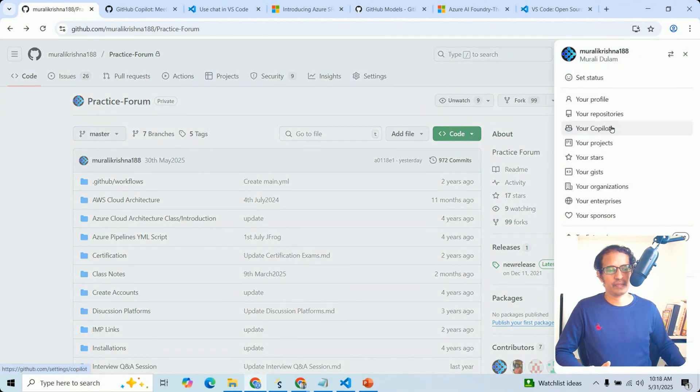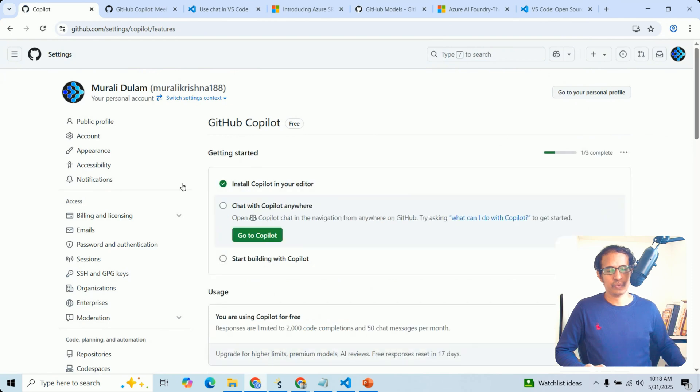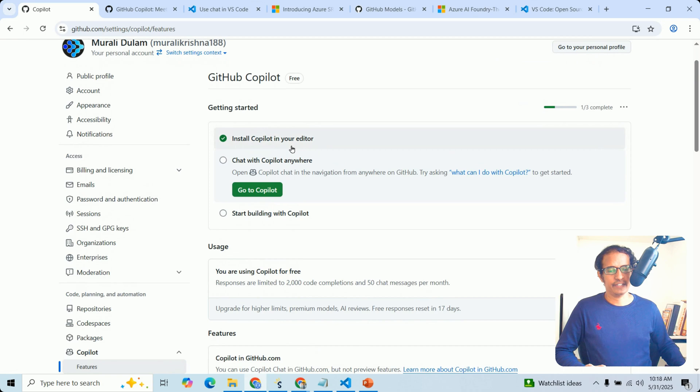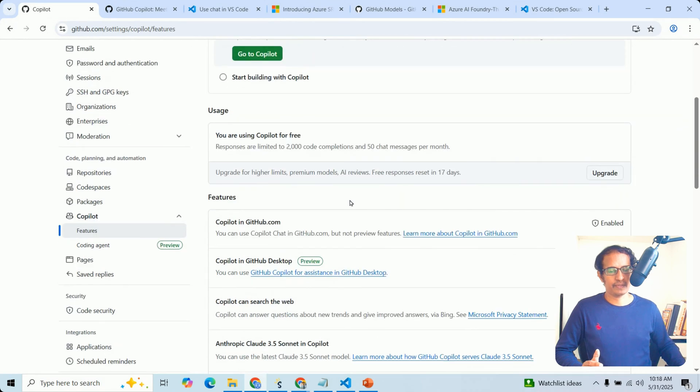Go to the Copilot option in Settings. Here we enable Copilot — currently we are using the free trial. You can also install Copilot in your editor. Your usage is also visible here. Response is limited to 2000 code completions and 50 chat messages per month.